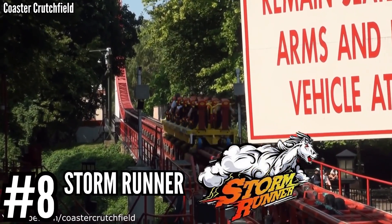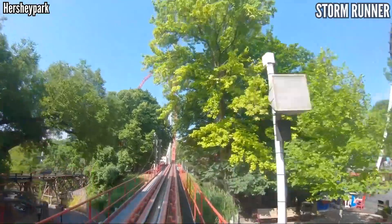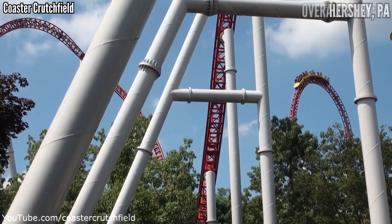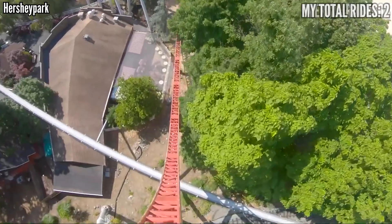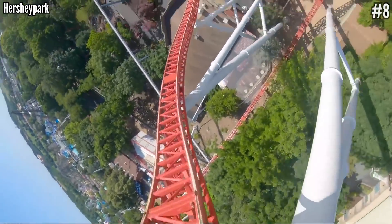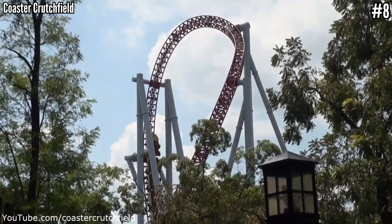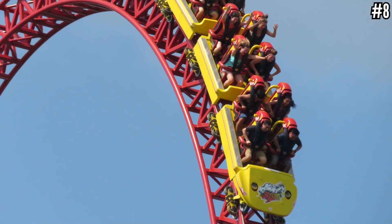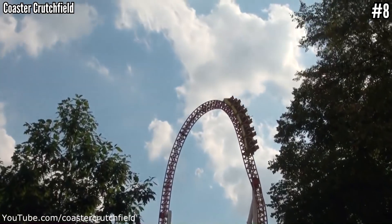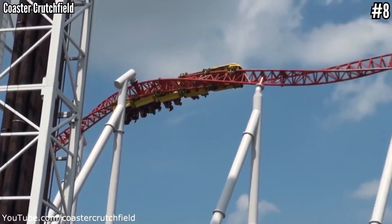Number 8: Storm Runner at Hershey Park. All three Intamins from Hershey made this list, with Storm Runner taking the top spot. Zero to 72 miles per hour in two seconds is great — not the best Intamin launch, but it still packs a punch. A 180-foot dive back to the ground at a vertical angle off the top hat, followed by three inversions, is a great way to round out an otherwise short ride at just 2,600 feet. The unfortunate part of Storm Runner is the restraints — they're better than Kingda Ka's since they have soft straps, but it has a big bulky bar that restricts your airtime. A few other accelerator coasters in America did their restraints a lot better.